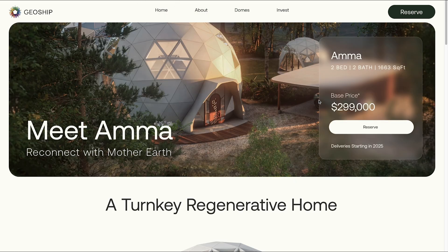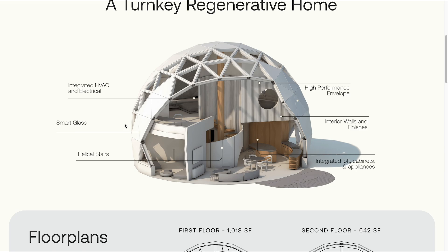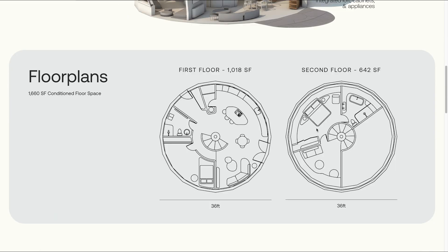So this GeoShip model is called Amma. The base price is $300,000, with delivery starting next year — very soon. Here's that glass I mentioned earlier that can go from clear to opaque. It's a two-floor layout: on the bottom floor there's a kitchen, toilet, one bedroom, and a living room. Then on the top floor, another bedroom, bathroom, and kind of another living room you could call it.